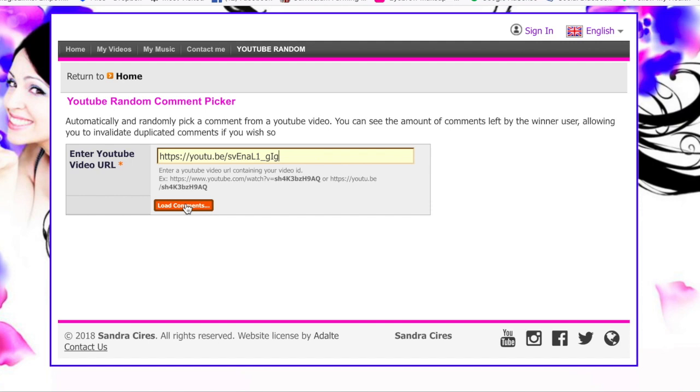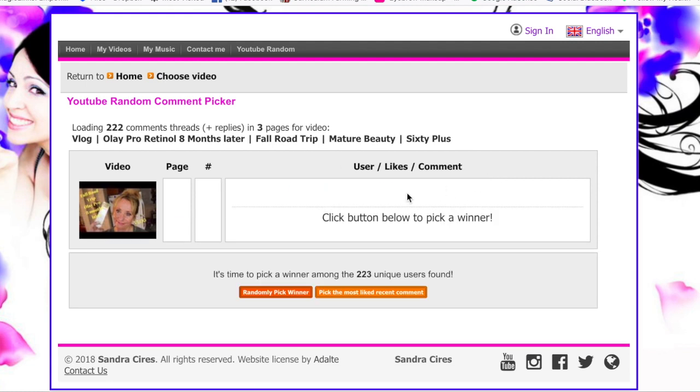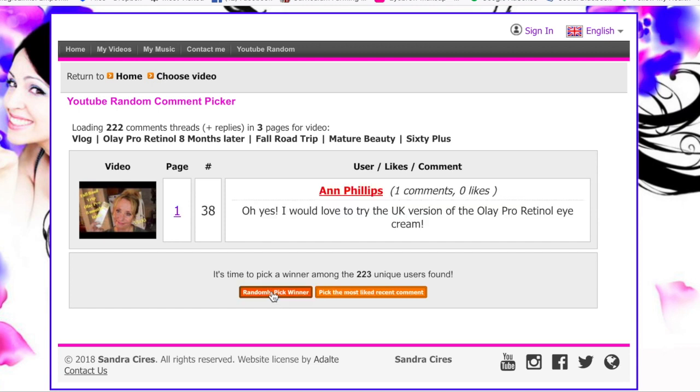Thanks so much for watching. Stay tuned to find out who won the white Olay UK version of the Olay Pro Retinol. I took the URL and put it in the toolbar, selected 'load comments,' and it loaded up 223 unique users — not counting double comments. So now I'm selecting the winner: Phillips, congratulations — you won the white UK version of the Olay Pro Retinol Eyes! Please contact me with your shipping information as soon as possible. Congrats!